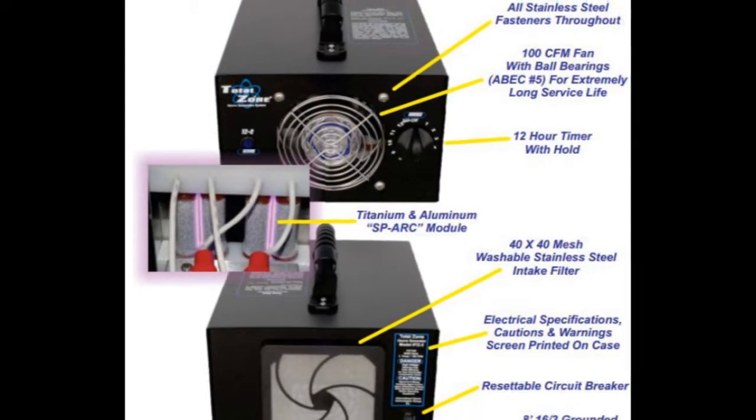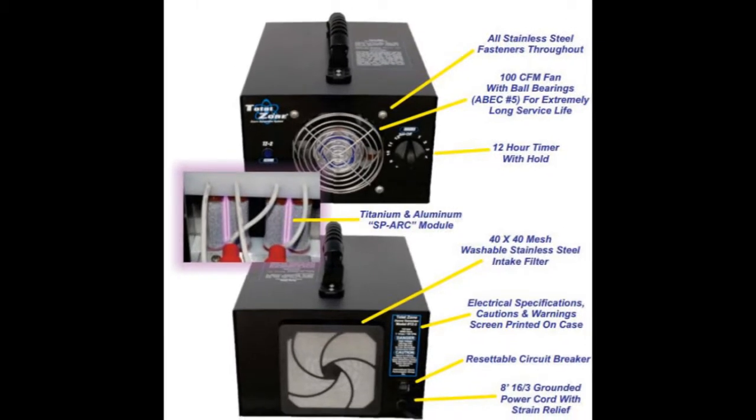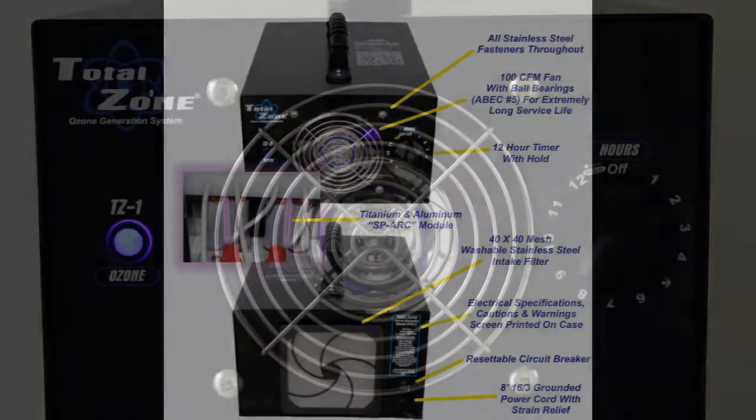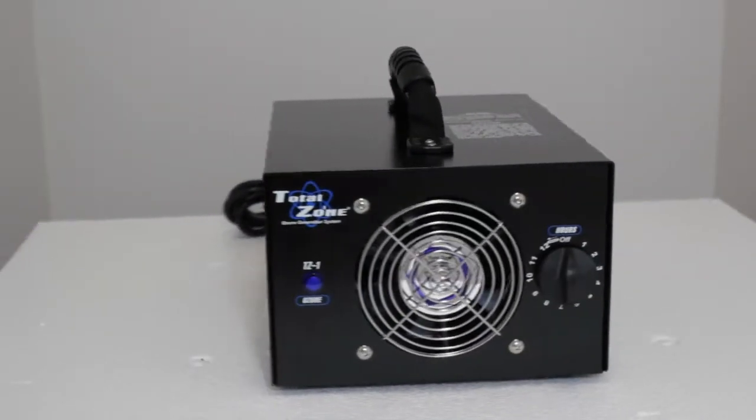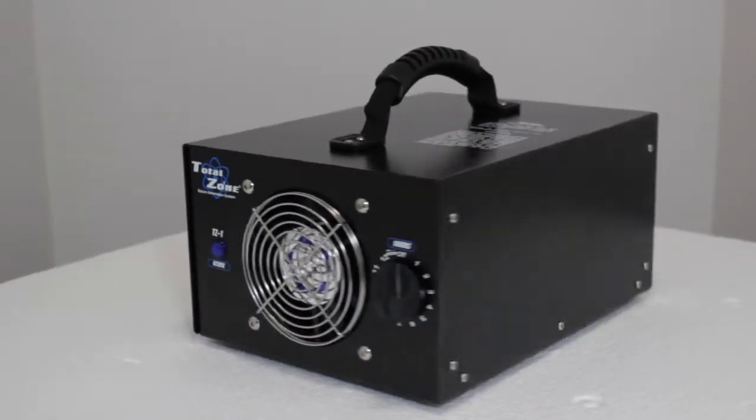TotalZone utilizes a patented corona discharge technology known as SPARC. The new process allows the TotalZone Ozone Generators to produce much higher levels of ozone than any competitive model with little to no maintenance. TotalZone Ozone Generators are the most modern, technologically advanced systems on the market today.